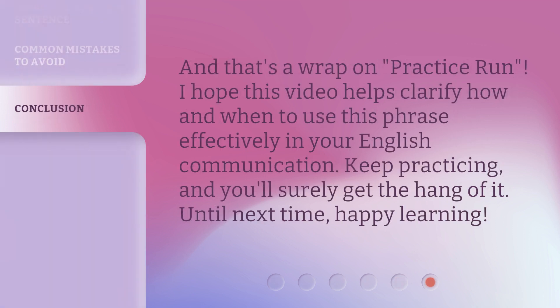And that's a wrap on 'practice run.' I hope this video helps clarify how and when to use this phrase effectively in your English communication. Keep practicing, and you'll surely get the hang of it. Until next time, happy learning!